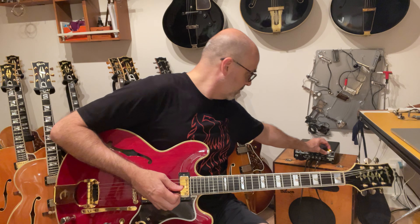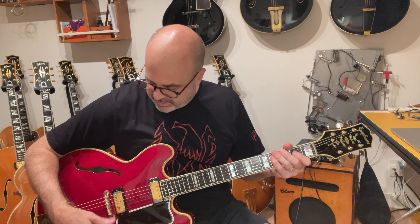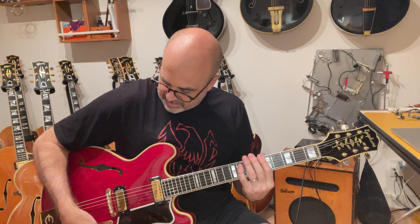While I'm not auditioning for jazz bands this evening, as I always say, we'll give her a bit of a sound test — clean and dirty on the bridge and both pickups.